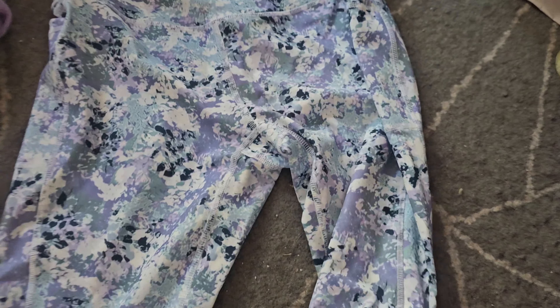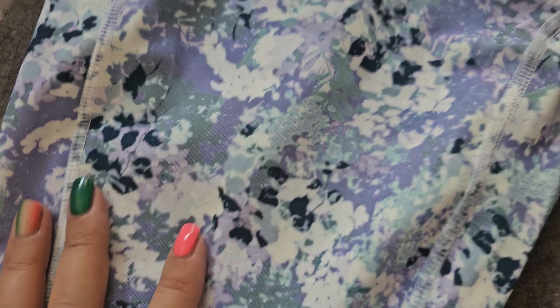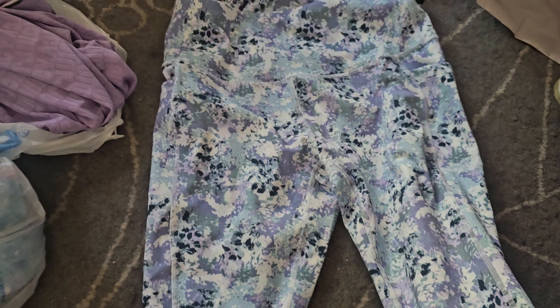I also got these exercise pants. I love the colors — a muted lavender and sage. These were $12.99 by Leg End. Really pretty.